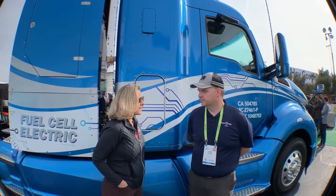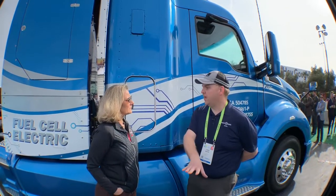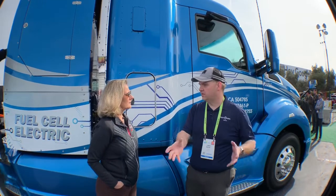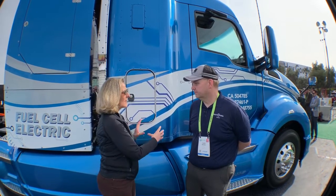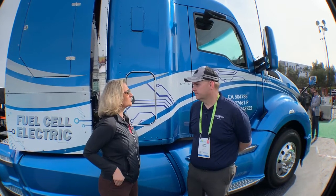Does Toyota get a benefit from having these types of trucks? If we can do a Mirai — a sedan — and we can do this, basically the largest over-the-road truck, a Class 8 truck in the U.S., then with fuel cell technology you can fill that entire space between those bookends. But Chris, this is a truck — Toyota doesn't really have this size truck as part of their CAFE, so they're not going to get any kind of CAFE credit. That's correct.